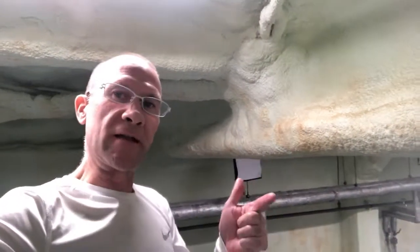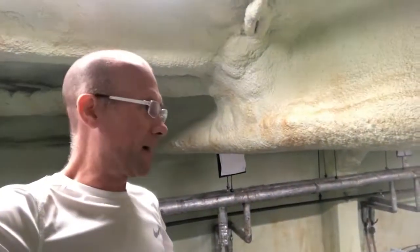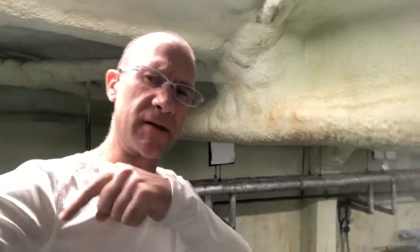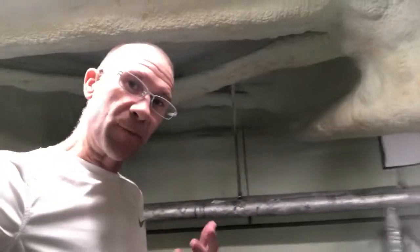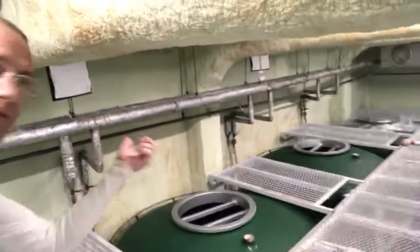Hey guys, Sake Life here. I'm actually up in the other sake room — we've got a couple of different rooms. The previous video I was downstairs; this is our upstairs room. These are the bigger tanks and we're actually producing now, so we've got three tanks.